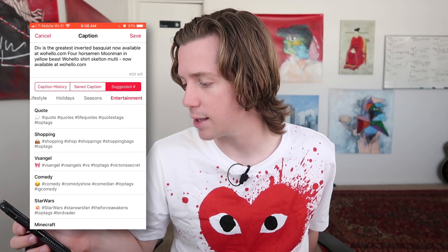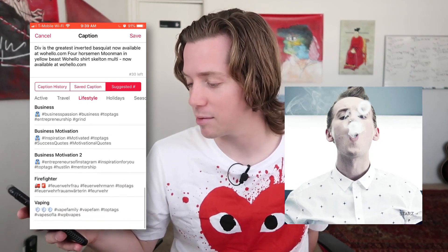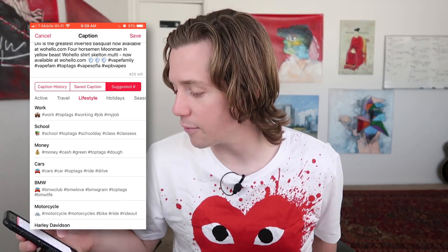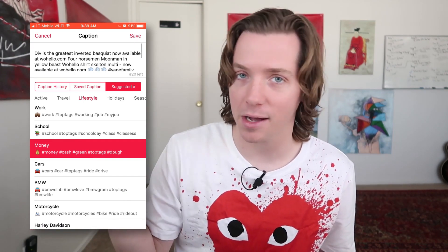The hashtags are organized by category: entertainment, seasons, holiday, lifestyle — I might actually use these more. There's even a vaping category. I'd love to tag VapeFam and SmokeClouds, but unfortunately I'm not a vaper. So I'll tag money, cash, green top tags, and hashtag dough. Now the caption is full of hashtags — hit save.